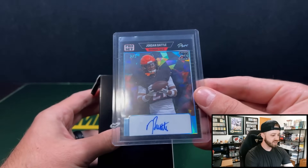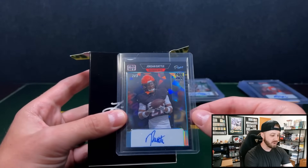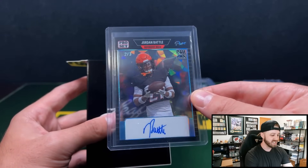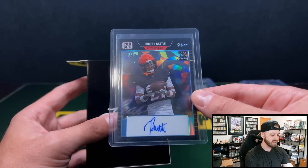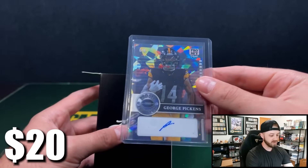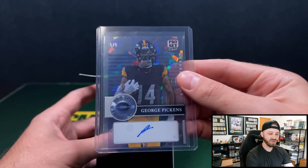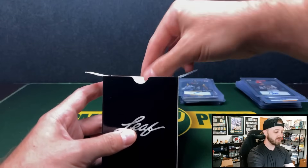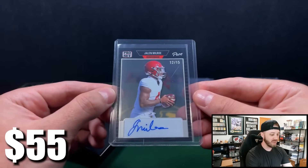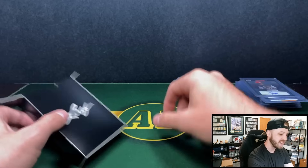Last box. We're going to have Jordan Battle — safety for the Bengals, I believe. They even have to take away the Bengals stripes on their helmets — I guess that must be a licensing thing. Number two: we've got George Pickens, six of eight, with his iconic signature — not the black ink that he likes to sign in for Panini. And our last card is going to be Jalen Milrow, 12 of 15, quarterback for Alabama. Very solid — that is not a bad way to end it at all.